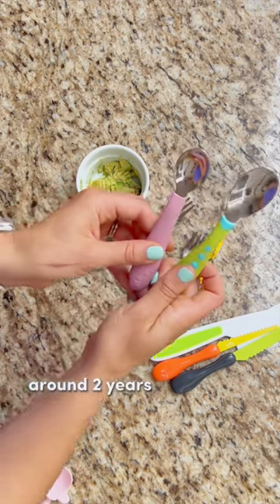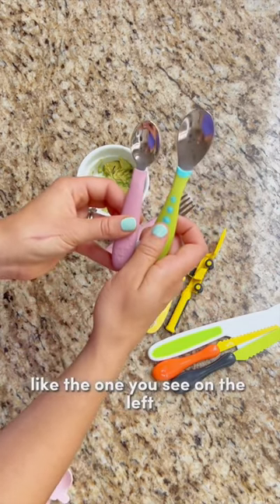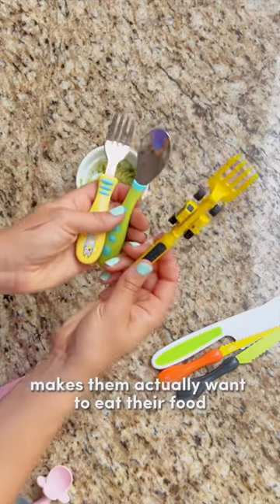Moving on up around two years old, two and a half, I prefer starting with a smaller one like the one you see on the left. Once they've mastered that, bring in whatever fun one makes them actually want to eat their food.